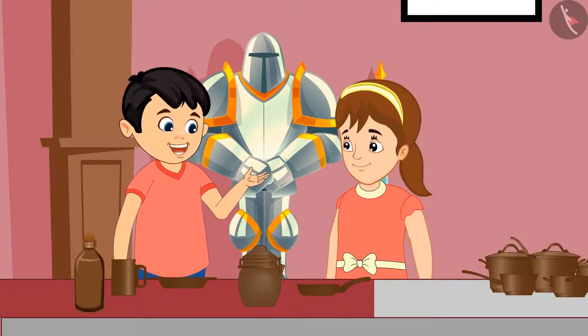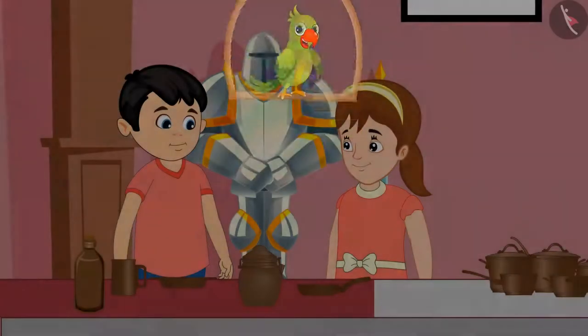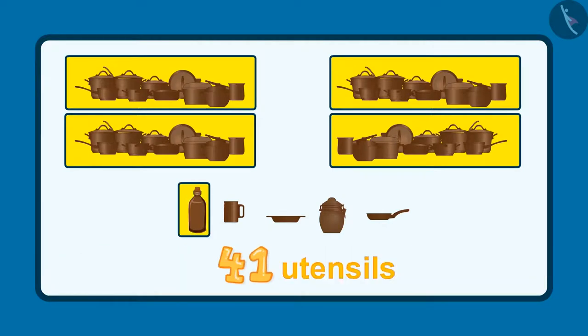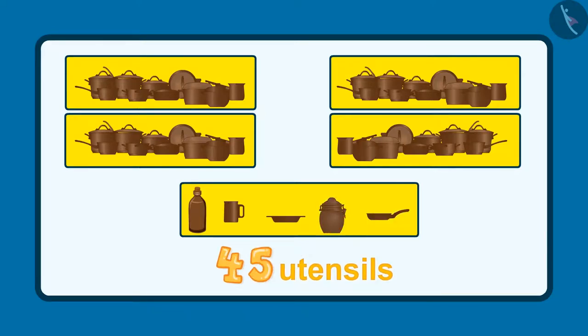Pinky, see — 5 more utensils are kept here. So do you know how many utensils Jhotu and Pinky saw in the museum? After 40 utensils: 41, 42, 43, 44, 45. This makes a total of 45 utensils.